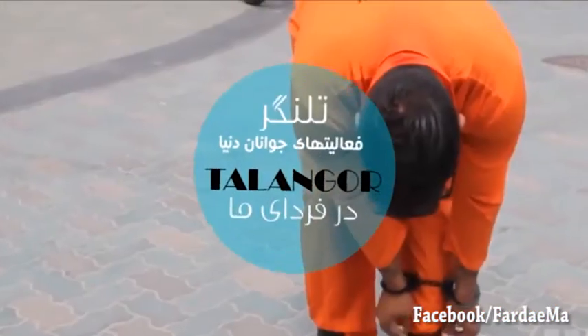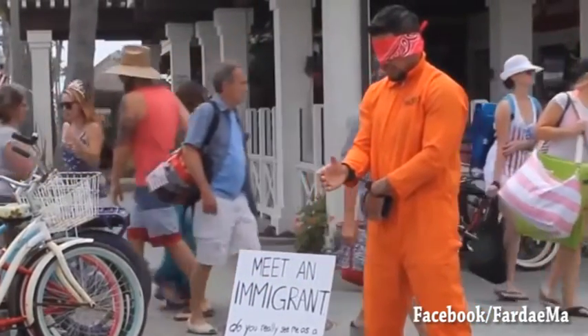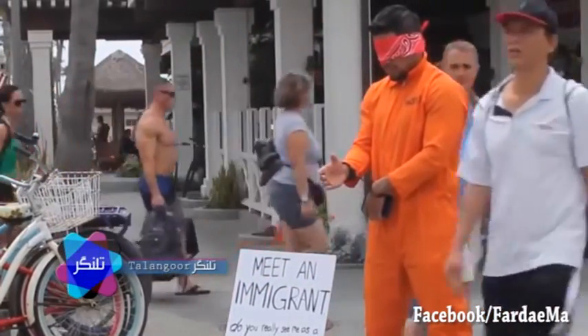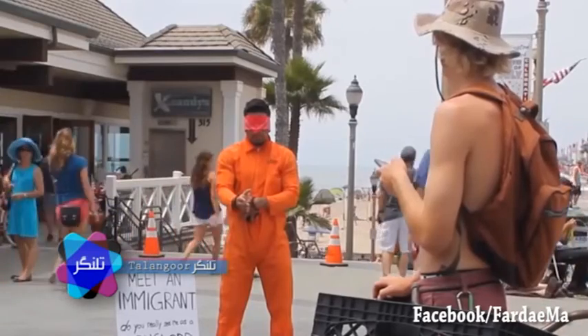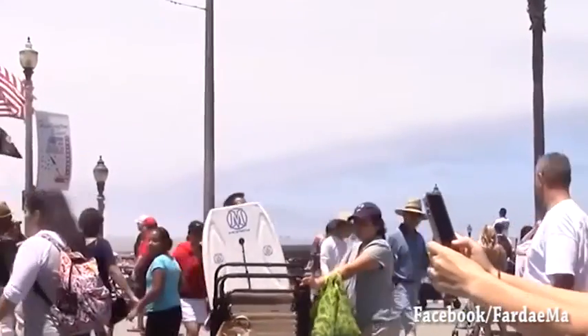از انگلستان به آمریکا می‌رویم و با جوانی آشنا می‌شویم که یک کار ابتکاری جدید در حمایت از پناهنده‌ها انجام داده. او در برابر دید منفی نسبت به پناهندگان و افکار نژادپرستانه، می‌خواهد به افراد جامعه انسانیت و وجدانشان را یادآوری کند.